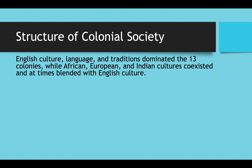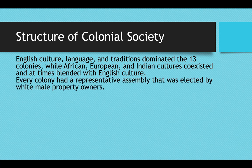The structure of colonial society: English culture, English language, and English traditions really dominated the culture of the 13 colonies, while African, German, French, Dutch, and Native American cultures all coexisted with this dominantly English culture, and at times even blended with it in what we call a melting pot. Every colony had a representative assembly, so voting was in the hands of white male property owners, who voted for representatives to represent everybody.